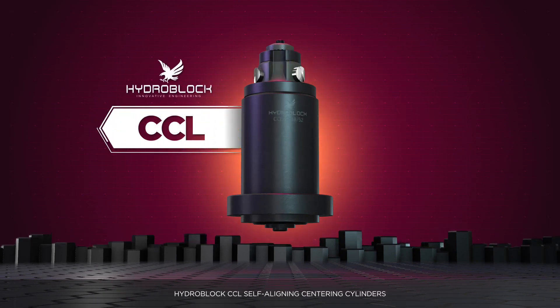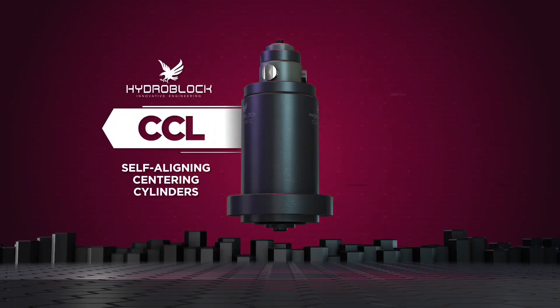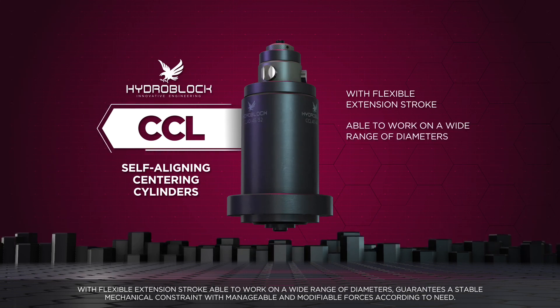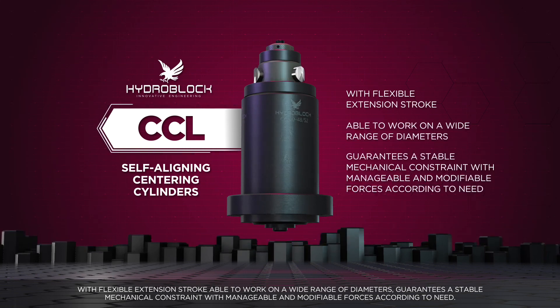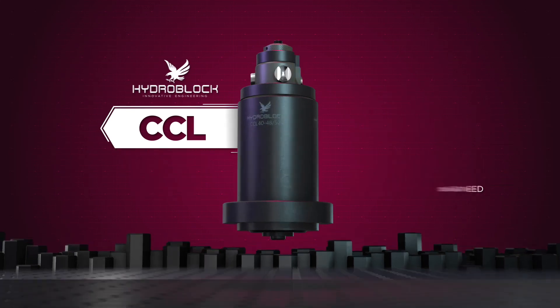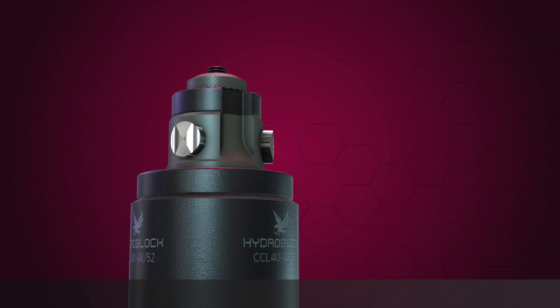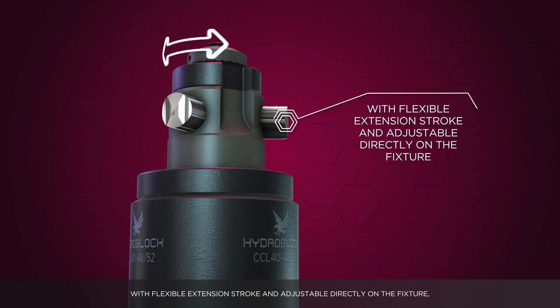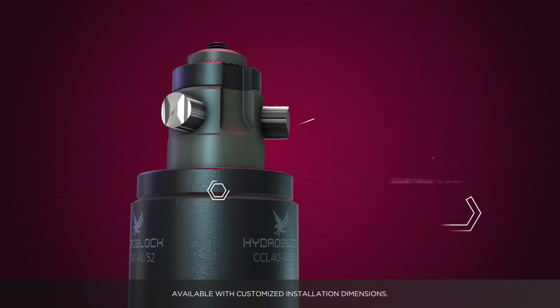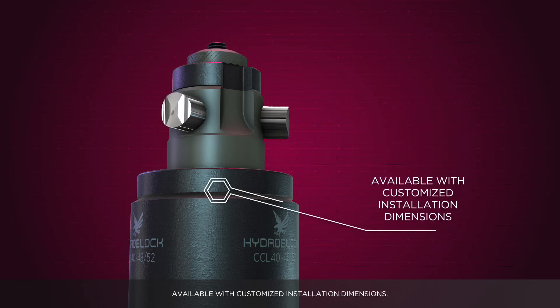HydroBlock CCL self-aligning centering cylinders with flexible extension stroke, able to work on a wide range of diameters, guarantees a stable mechanical constraint with manageable and modifiable forces according to need. With flexible extension stroke and adjustable directly on the fixture, available with customized installation dimensions.